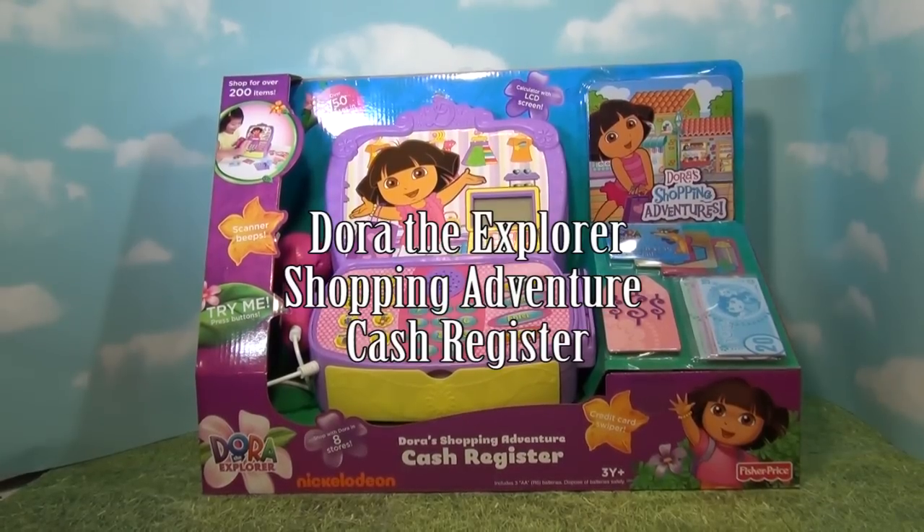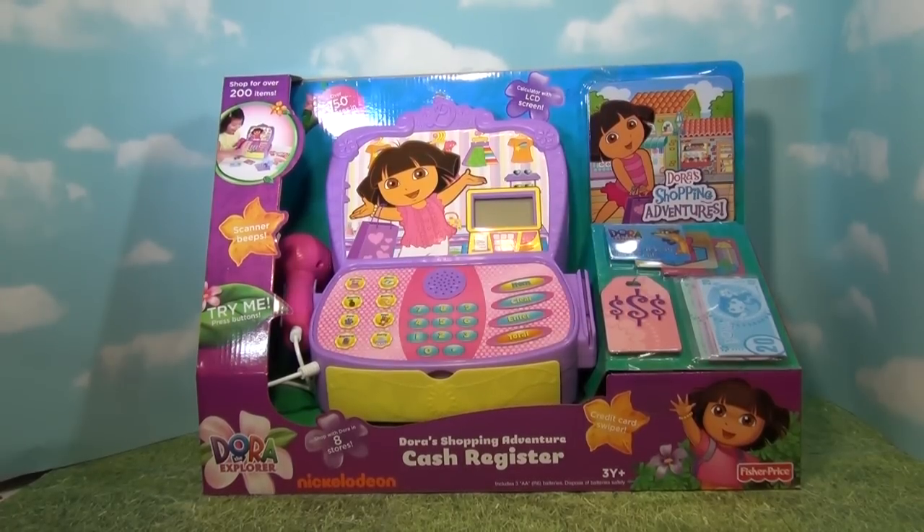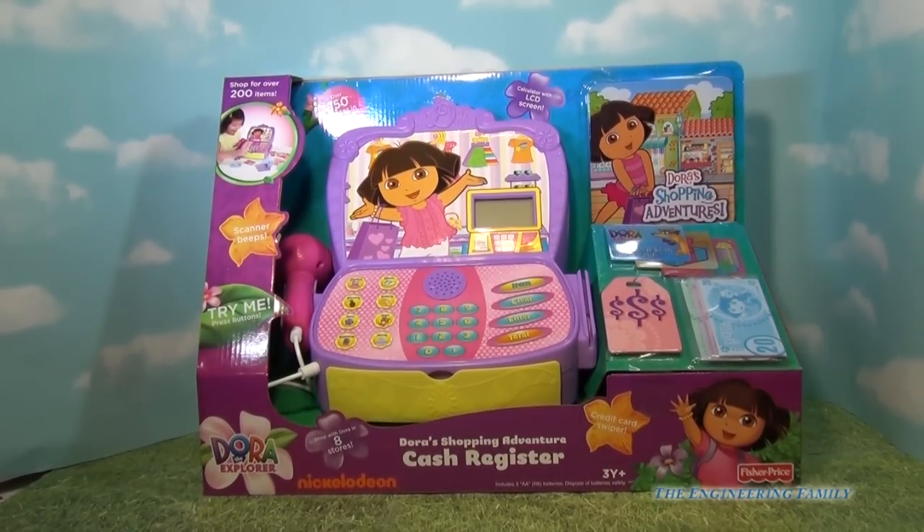Hello everybody. Today we're going to do a review on Dora's Shopping Adventures with this awesome cash register from Nickelodeon. Let's open this Dora the Explorer box up and see what we can explore.